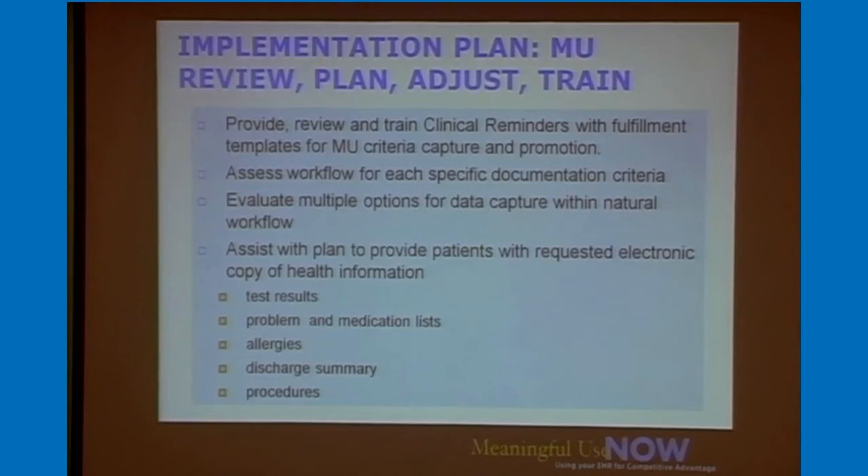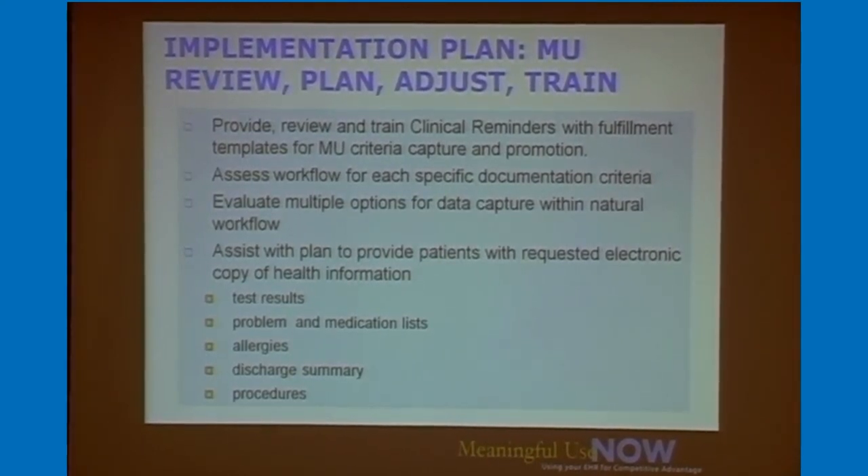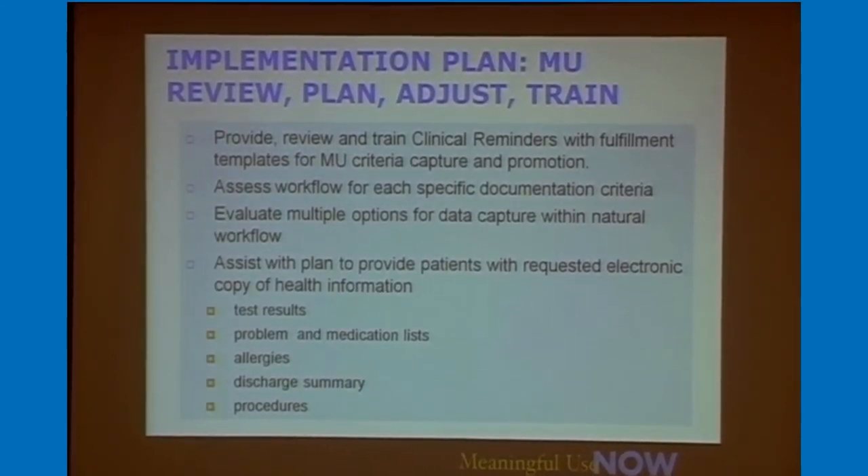Meaningful use is really all about planning, learning, and training during the implementation process. We use clinical reminders — with fulfillment documentation that automatically removes those reminders from the front cover sheet once completed. So if a patient comes in and you haven't documented the status of their advance directive, there's a reminder on the front cover sheet. As soon as you document it, discrete data elements are captured and the reminder is automatically removed. These can be used for all your quality measures or anything you're trying to get patients to do.